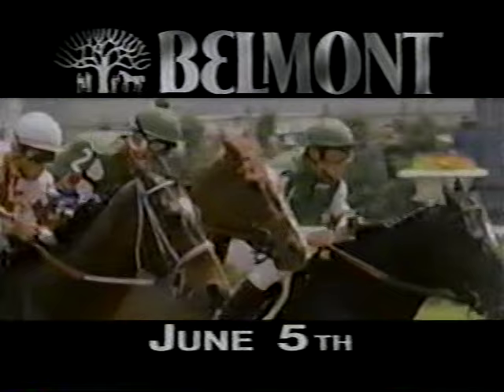The Belmont is coming Saturday, June 5th, to Mobile Greyhound Park.